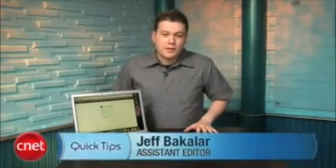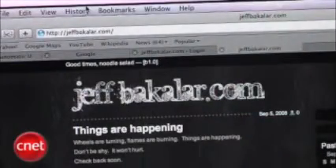Hey, what's going on everyone? I'm Jeff Bacalar for CNET.com, and today I'm here with a quick tip that'll show you how to easily upgrade your WordPress blog to the current version.